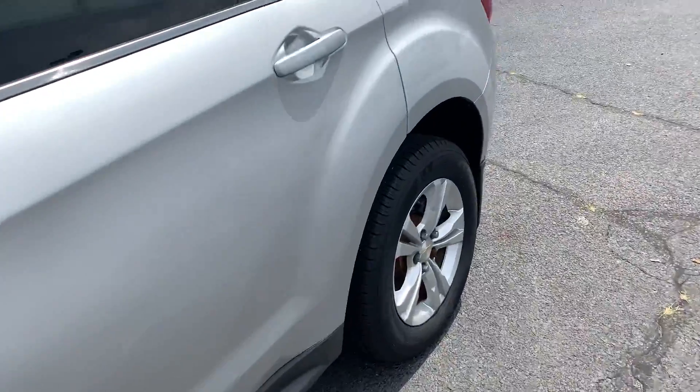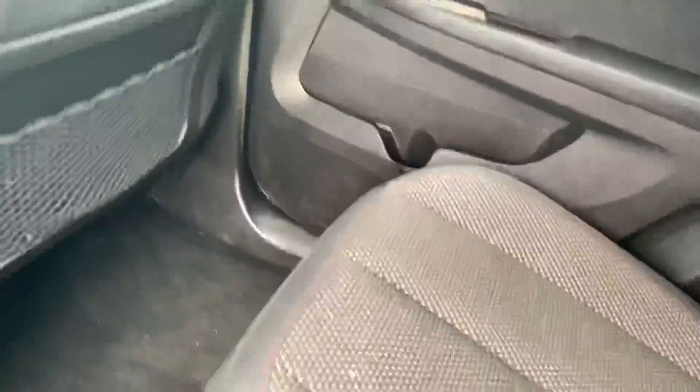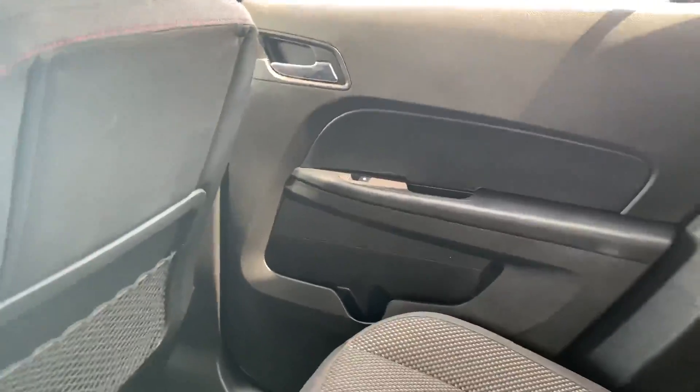Going to the back of the car. Here's the back. I notice a little bit of rip right there, probably from the previous owner. Pretty big back seat. And here's the trunk.